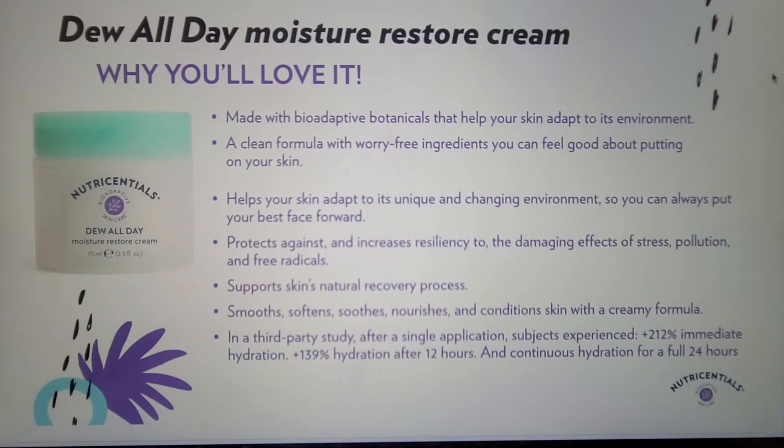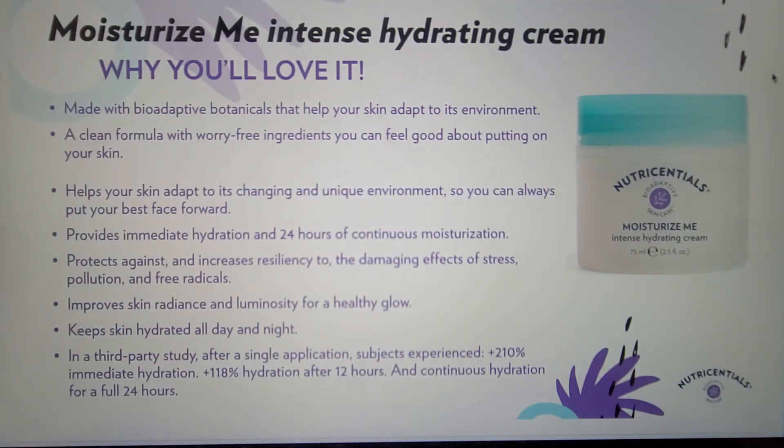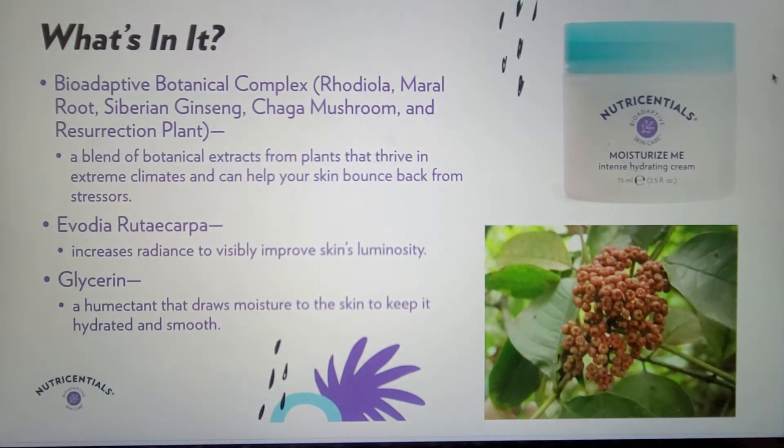Next is our medium-weight texture non-SPF moisturizer, Do All Day Moisture Restore Cream. It helps smooth, soften, nourish, and condition the skin, providing both immediate and 24-hour hydration while helping support the skin's natural recovery process. Pistachio nut oil and vitamin E help this formula soften and smooth the skin while helping to protect against free radicals caused by harmful environmental stressors. Our richest texture moisturizer is Moisturize Me Intense Hydrating Cream, well-suited for dry skin that needs a radiance boost. It also provides immediate and 24-hour moisturization while improving skin radiance and luminosity for a healthy glow. This improvement in radiance is provided by Avodia Rudicarpa, used for 2,000 years in traditional Chinese medicine, produced using a specific extraction process from a specific region at a specific maturation stage to ensure efficacy.